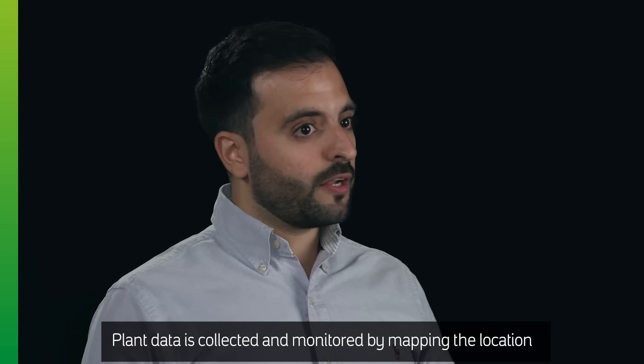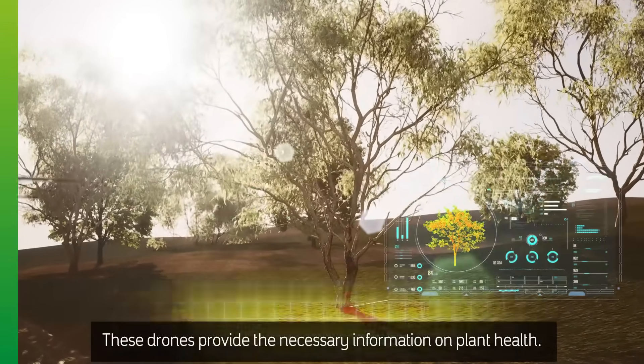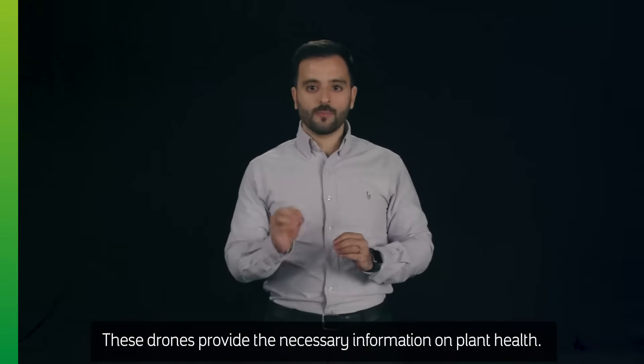Plant data is collected and monitored by mapping the location with drones equipped with sensors. These drones provide the necessary information on plant health.